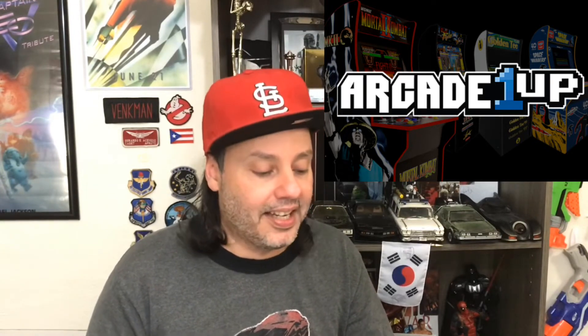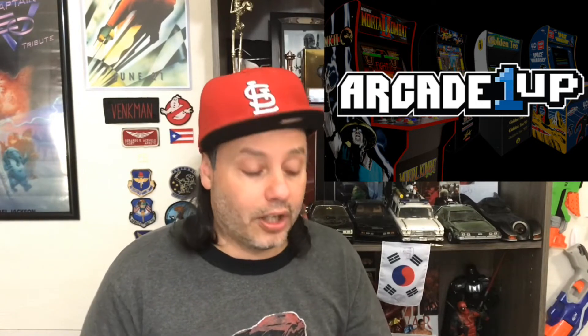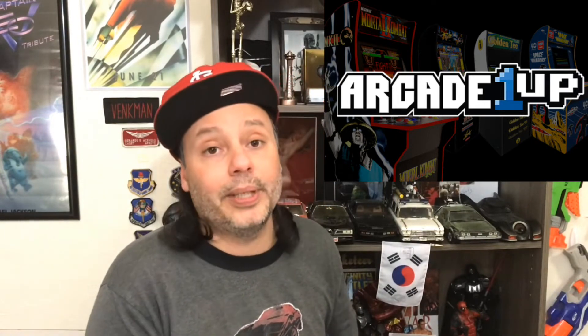And finally Mortal Kombat, which is the main reason I'm doing this video, will have one through three in the original form. Right now all of these cabinets will have a price tag of $300 each, like the previous ones. And more cabinets are to be revealed in 2019 and at E3 this year.